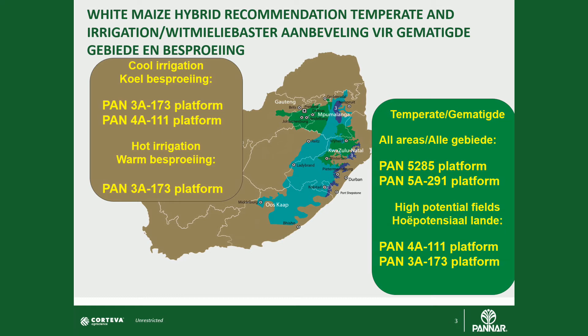3A 173 and its roundup version 573R have become very good performers in the temperate zone, allowing quick maturity and bringing forward your harvest date in this environment.